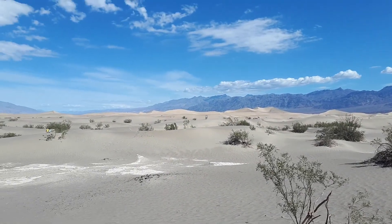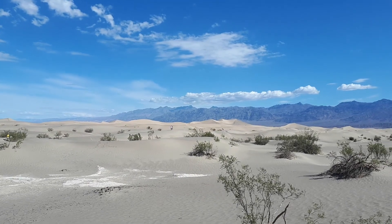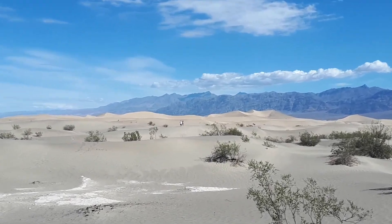I don't know if you can see, there's some people out there, way out there. I think it takes about half an hour to get out to the big dune there.